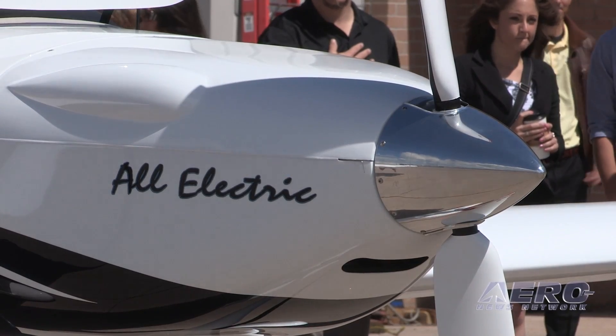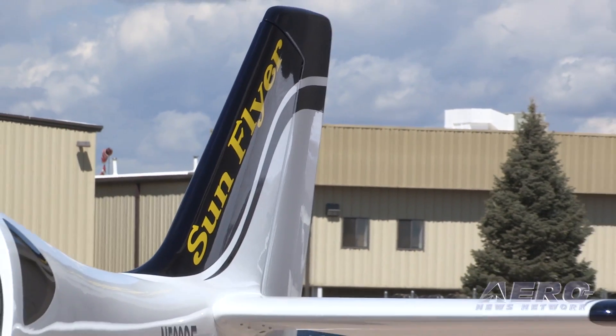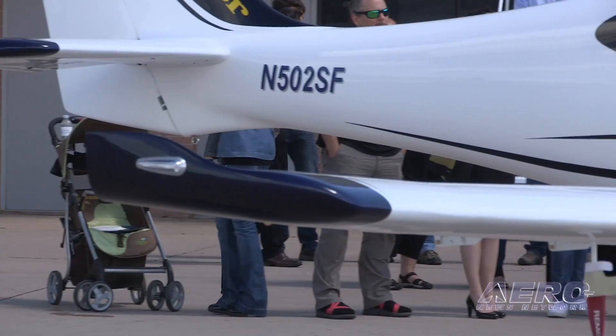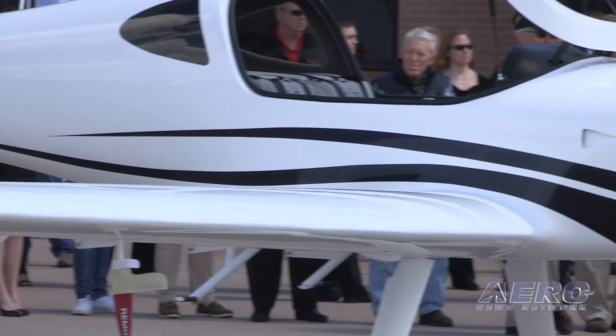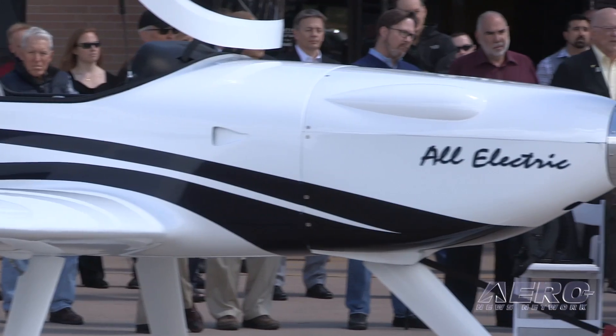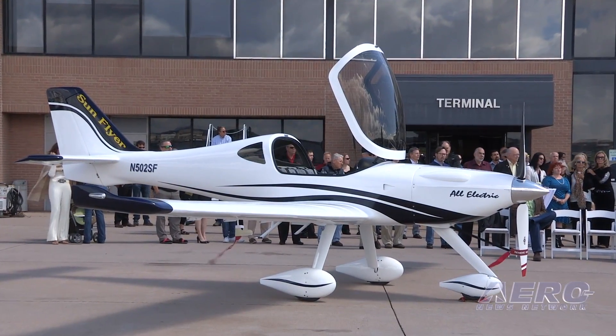Certainly in the next five to ten years we'll be much more familiar with electric aviation. Ten to twenty years, the legacy fleet of internal combustion engines will begin to noticeably diminish as electric aviation replaces them — just like automobiles, we'll begin to see more and more of them over the next five, ten, and twenty years.